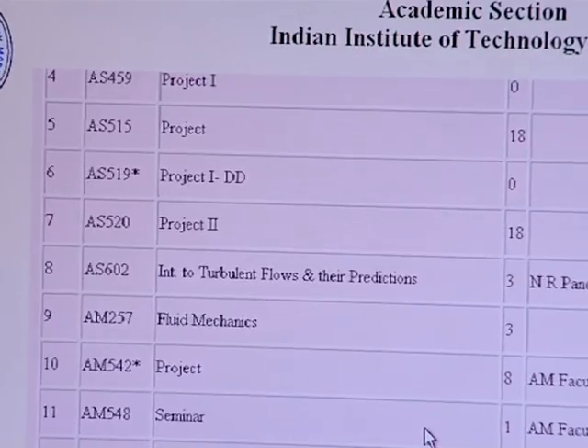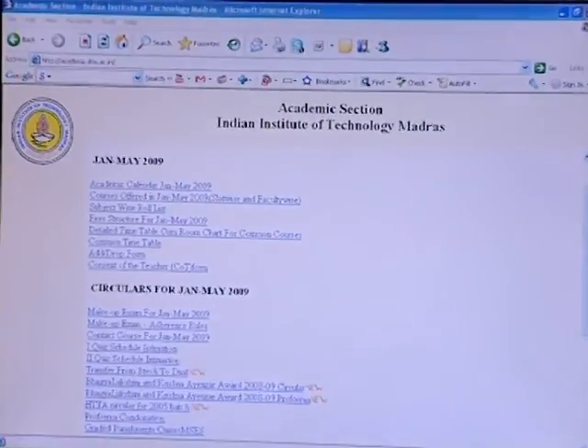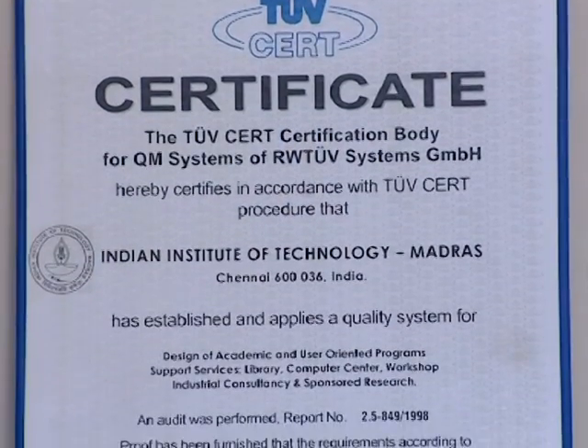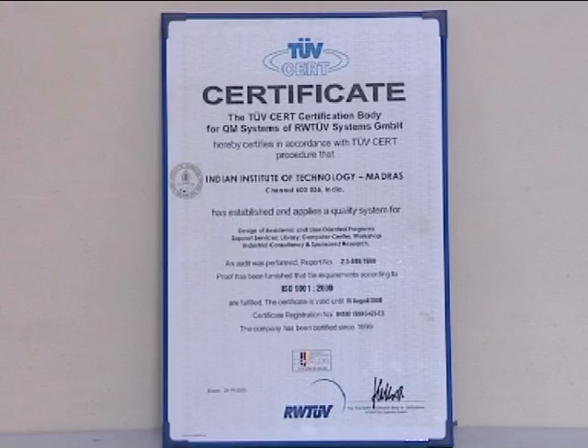Other activities of the centre include conducting training programmes, providing web-based services, and offering help to the institute with applications related to academics, examinations, accounts, stores and purchase, extracurricular activities of students and faculty, student placement, alumni affairs, and allied functions. The services of the computer centre are aptly recognised by an ISO 9001-2000 certificate.